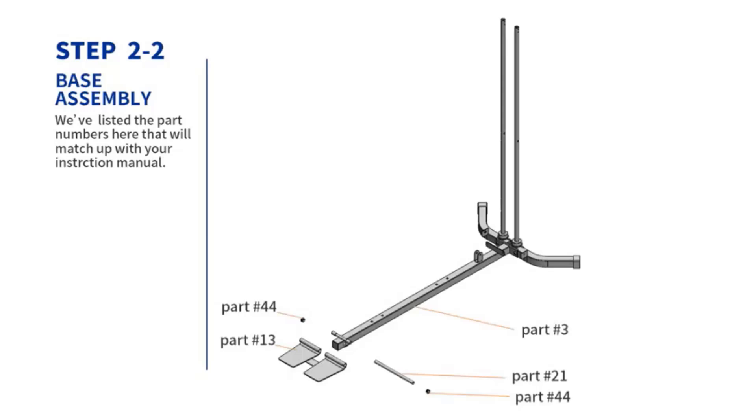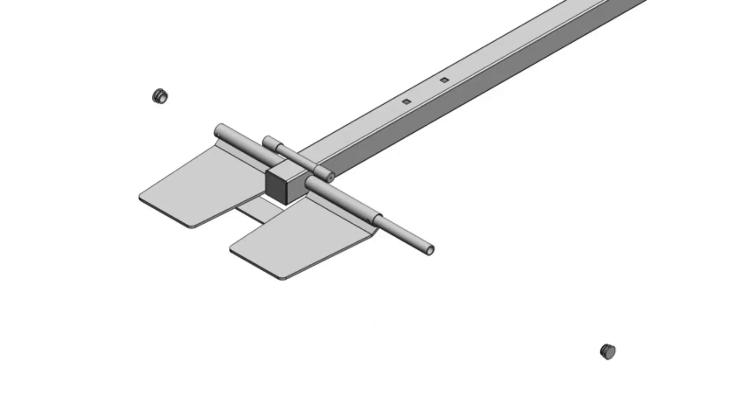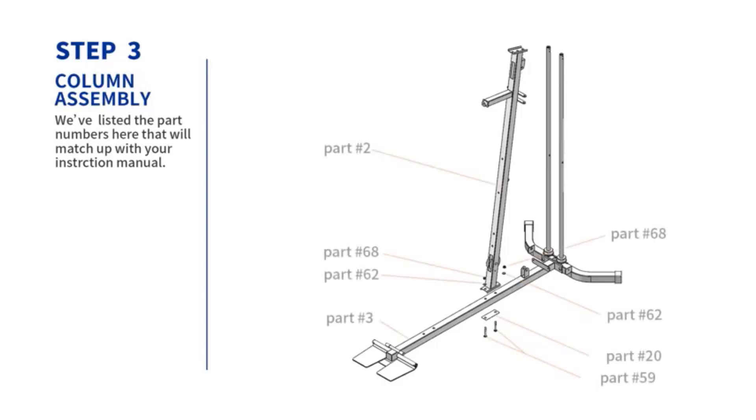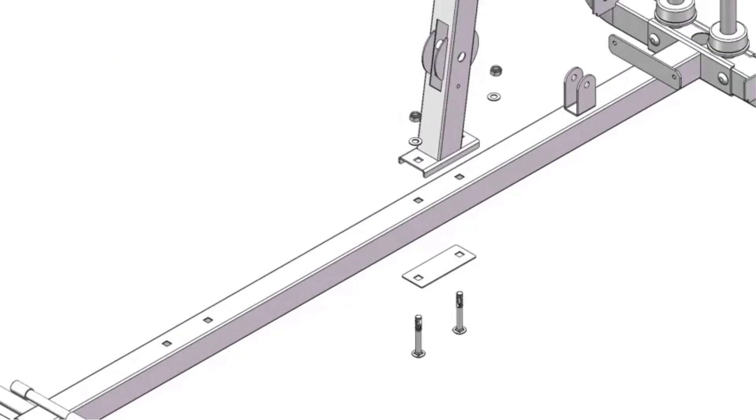The station includes foam roller pads and a back pad for comfort during exercises, ensuring stability and support throughout your fitness routine. Marcy, a U.S.-based company, offers customer support and a manufacturer warranty, underscoring its commitment to quality and customer satisfaction.